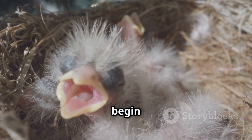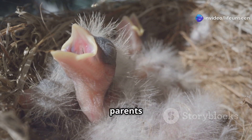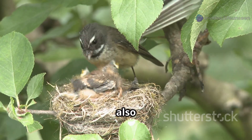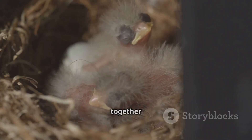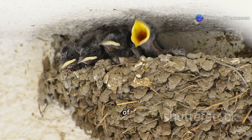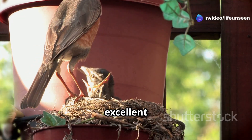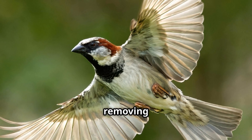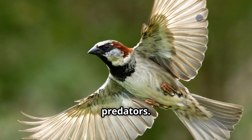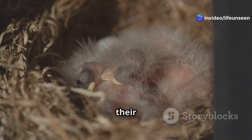The chicks grow incredibly fast on this diet. In just a few days their eyes open and they begin to grow their first fluffy feathers, called down, which helps keep them warm. The chicks huddle together to stay warm and safe, feeling the vibrations when a parent lands on the edge of the nest. The parent birds are also excellent housekeepers, removing the chicks' droppings to prevent diseases and stop smells that might attract predators, ensuring the chicks stay healthy.